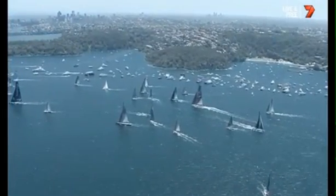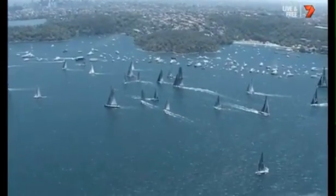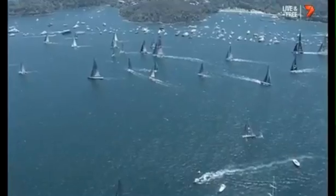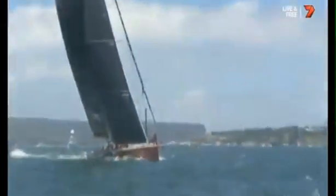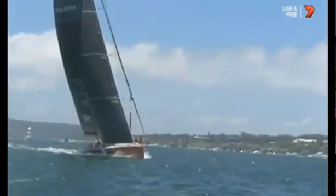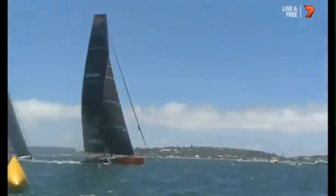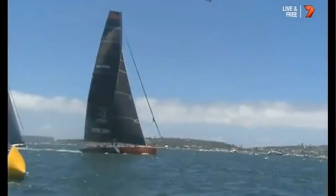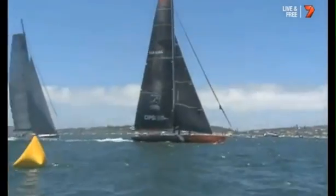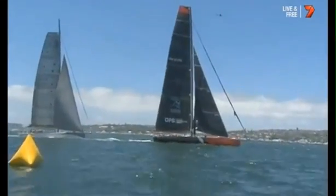The field is moving back towards the start line to get into position. It looks as though Mark Richards on Wild Oats wants the western side of the harbour, which will give him a better angle of attack going down the harbour — it's probably marginally shorter distance to the turning mark between the heads. You can just see the tiny headsail on Comanche, how different it is to the Wild Oats configuration.